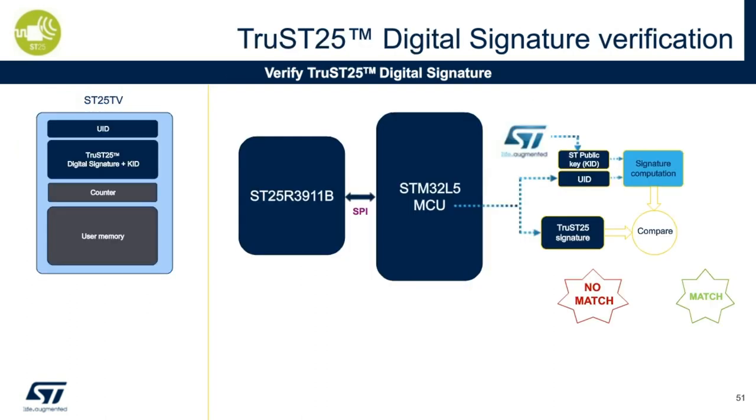Here we have a block diagram of the ST25 and STM32 L5 for digital signature verification. This solution can be used in a device where a disposable component is used — applications such as a toothbrush, water filter, and so on, can identify the tag within the disposable component. This not only protects the revenue stream, but also the safety of the end customer. There's also an implication for physical identification, as such a solution can go into a kiosk or a card to identify the user. For more information on our STM32 L5 security offering and NFC solutions, please visit st.com. Thank you.